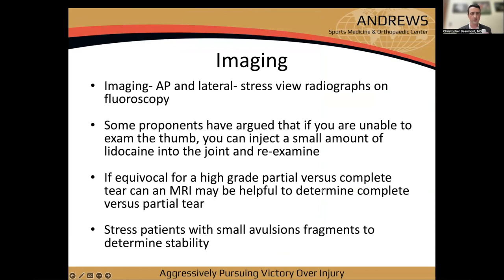For imaging, get an AP and lateral. I really like stress X-rays — if I suspect any injury, I always get one. I'm fortunate to have a fluoro room in my clinic pod, so it's quick and the patient can see exactly what we're testing. Always stress the non-injured side first so they know what to expect.